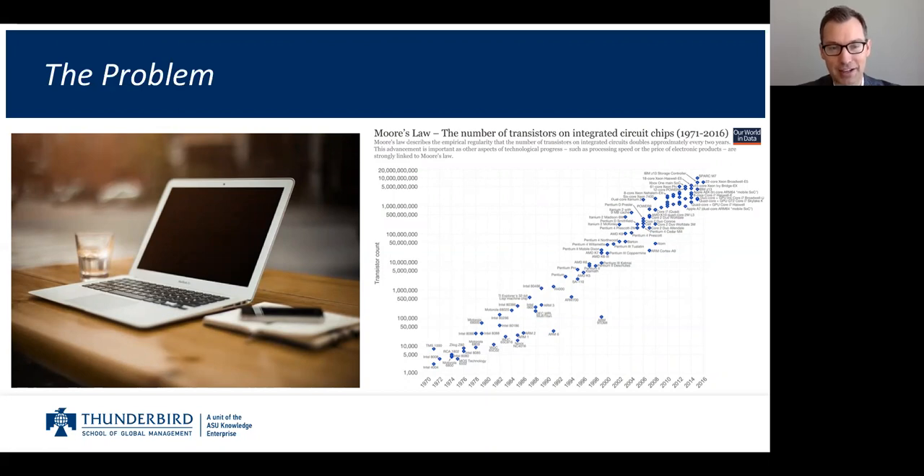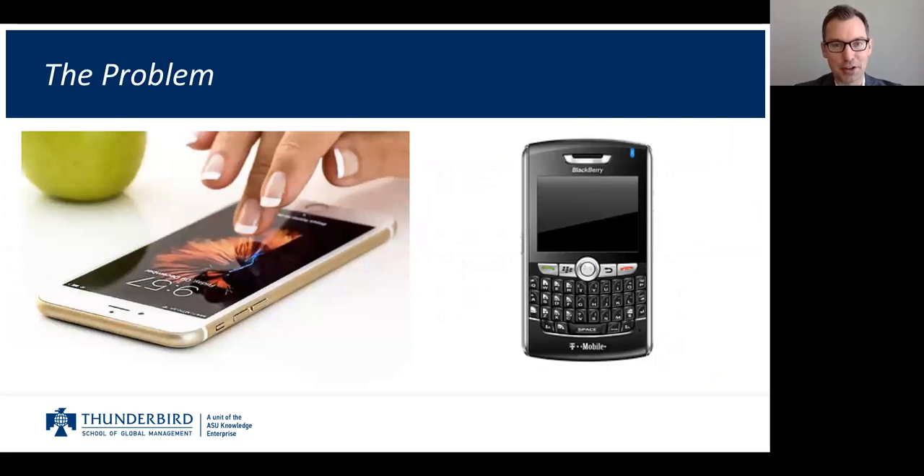Think back about how a few years ago we were using BlackBerry phones. My wife and I were watching a TV show that was a few years old, and they were using BlackBerrys. Now we're all using some version of a smartphone with a touchscreen — no more buttons. It wasn't that long ago that we were on BlackBerrys or using CD-ROMs.